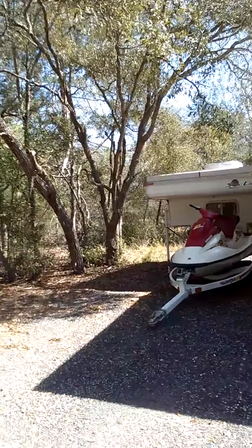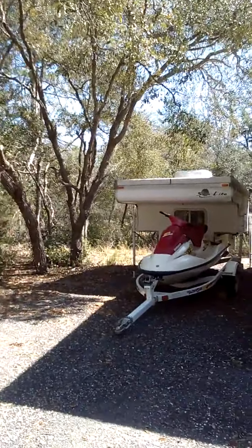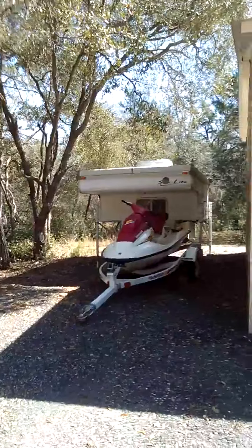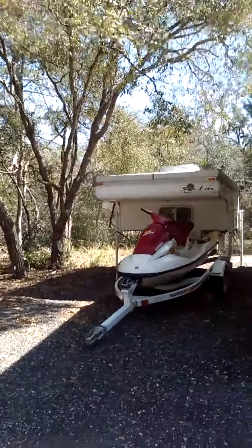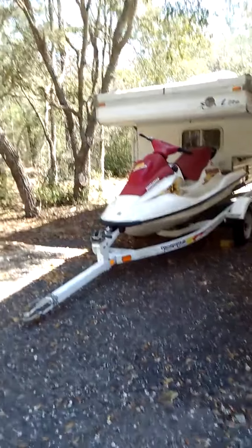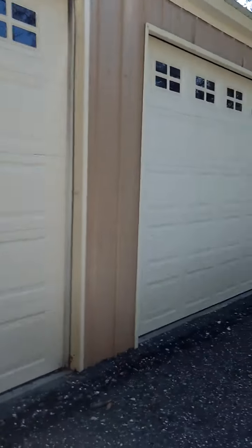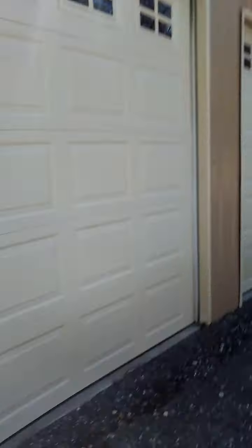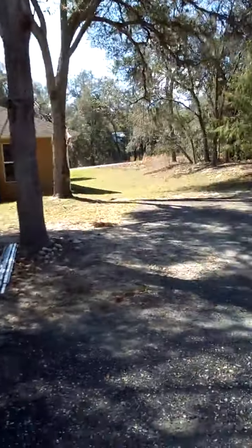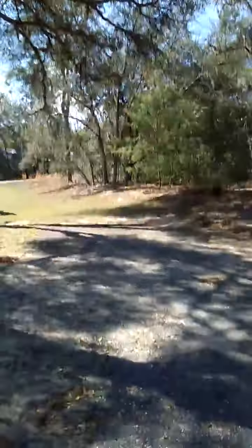If everybody up north is stuck in the house, I could go swimming. Yeah, this is the old truck trailer they used to have. They've had this Ski-Doo jet ski for a long time — I'd say almost 20 years. Dad keeps a car in here, and I think he keeps his boat in here and stuff like that.